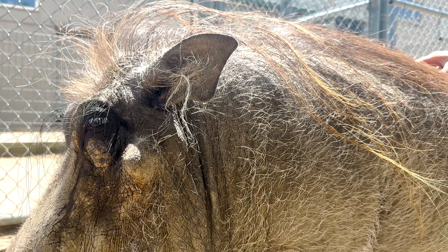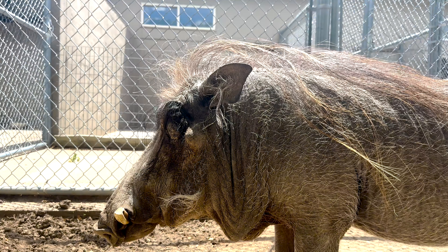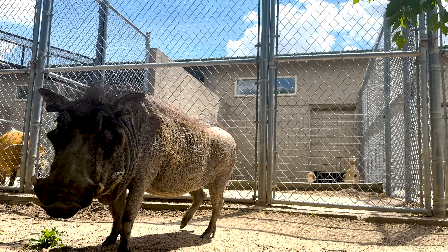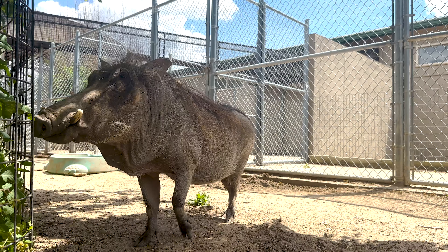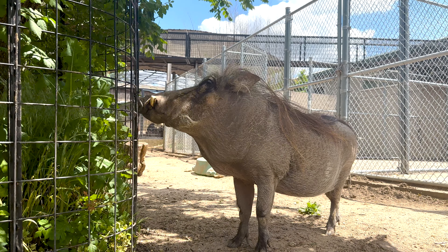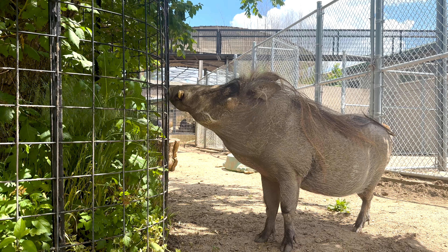These guys are pretty cool — they will actually find old aardvark dens and back themselves into it so that their tusks are sitting out. You can kind of see Betty's tusks there. That way, if anything tries to attack them while they're asleep, they have their defense mechanism right there ready to go at the front of the aardvark den.